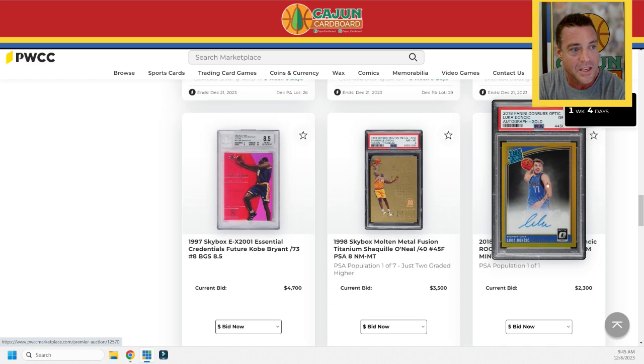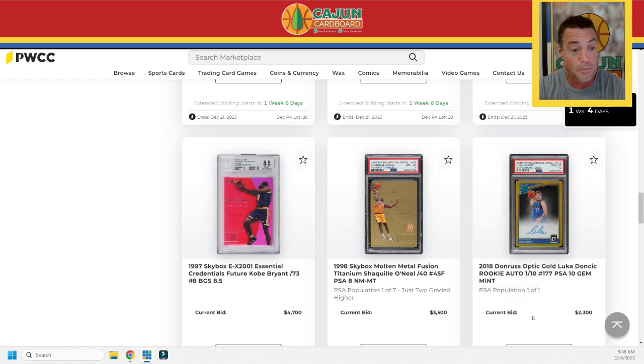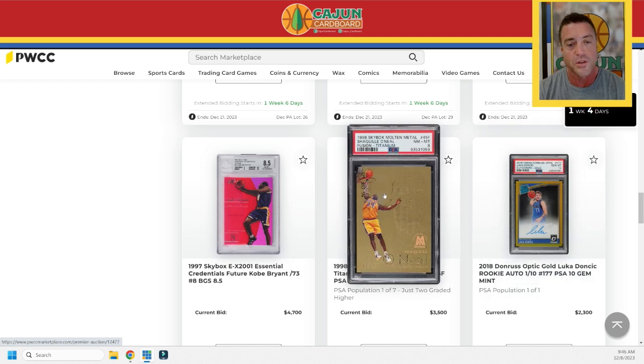The 2018 Panini Optic gold autograph — this is no disco gold, this is no gold choice, this is true gold. Luka is extremely happy in this picture. It is a sticker auto, no way around that, but it's from Donruss Optic. It's the gold autograph, a one-of-one in a PSA 10 slab, at $2,300 right now. It'll be interesting to see where that goes in the face of Luca Doncic prices declining 54% over the last year on the Card Ladder index.